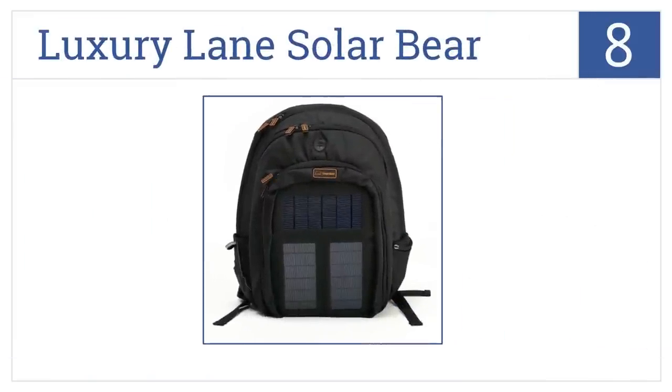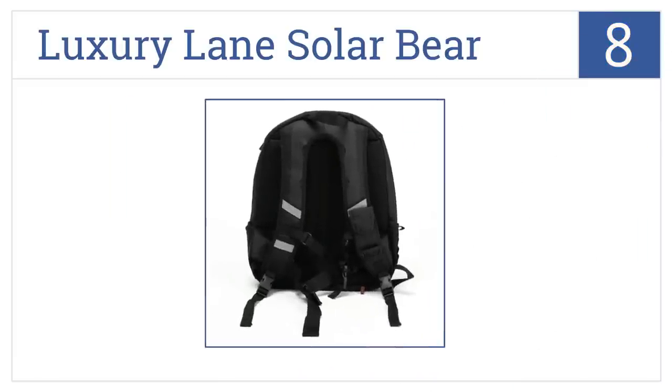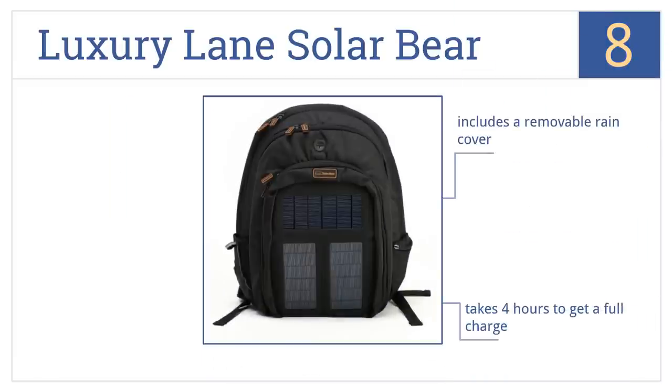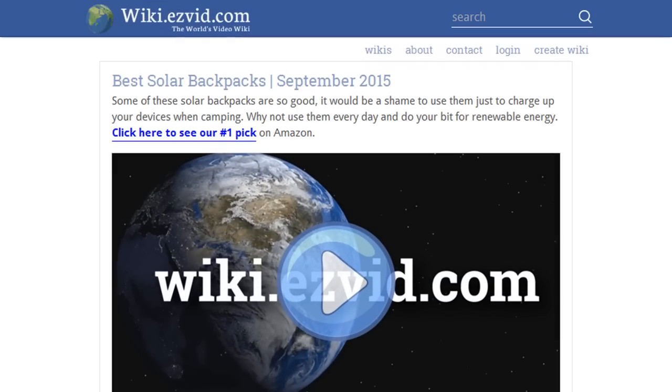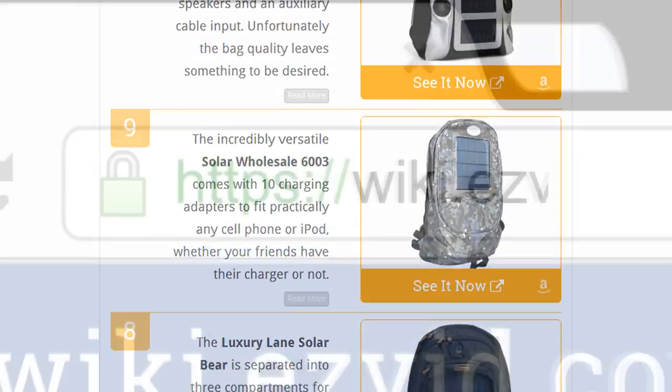Coming in at number eight, the Luxury Lane Solar Bear is separated into three compartments for easier organization and has three smaller solar panels so it can bend or flex easier. It includes a removable rain cover and an LED flashlight built into the battery. It takes four hours to get a full charge.